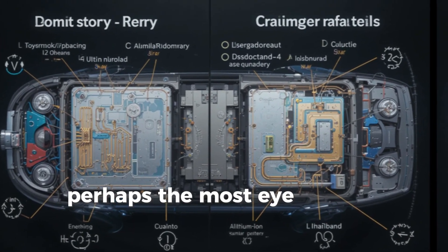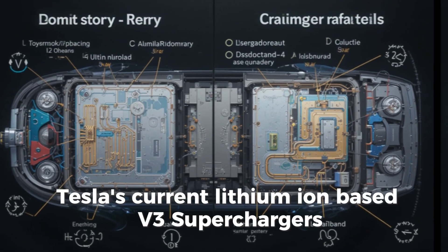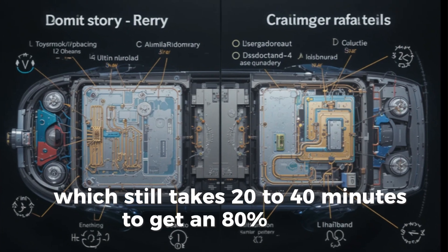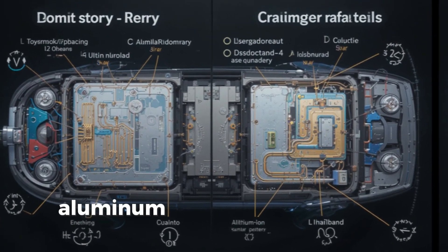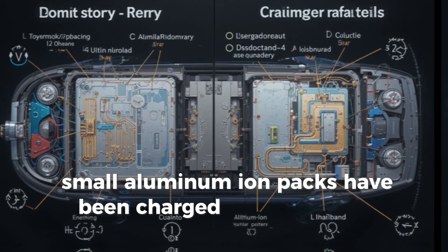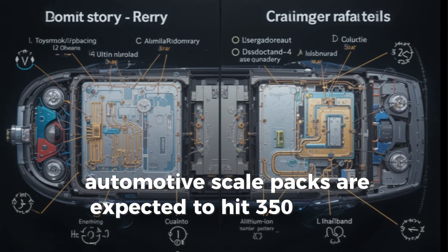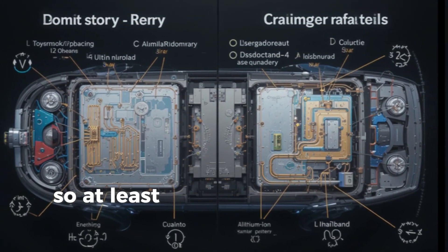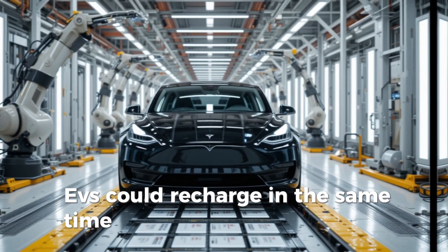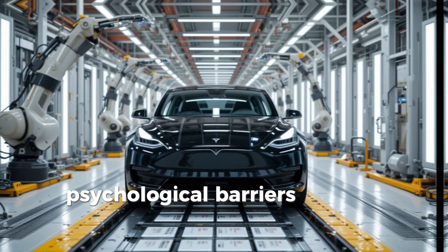Perhaps the most eye-popping benefit is charging speed. Tesla's current lithium-ion-based V3 Superchargers offer around 250 kilowatts, which still takes 20 to 40 minutes to get an 80% charge. Aluminum Ion changes the game. In lab tests, small Aluminum Ion packs have been charged in under 3 minutes, and larger automotive-scale packs are expected to hit 350 to 500 kilowatts — still at least twice as fast as today's best chargers. That means EVs could recharge in the same time it takes to fill a tank of gas, effectively eliminating one of the last big psychological barriers to going electric.